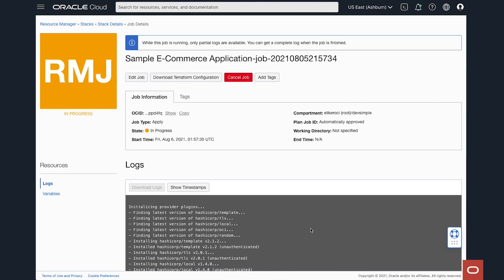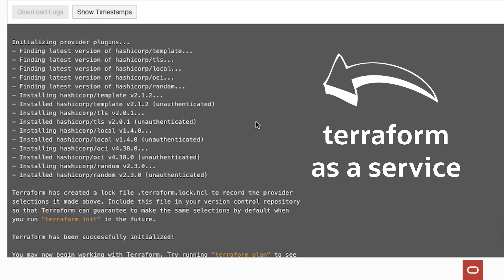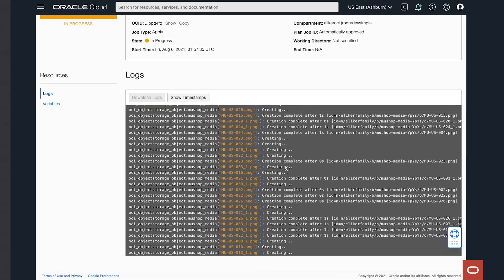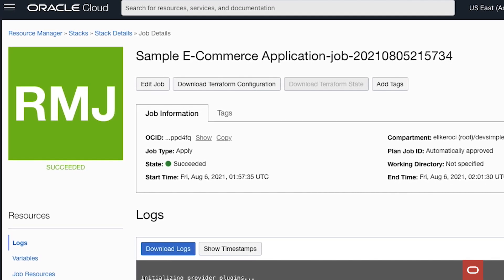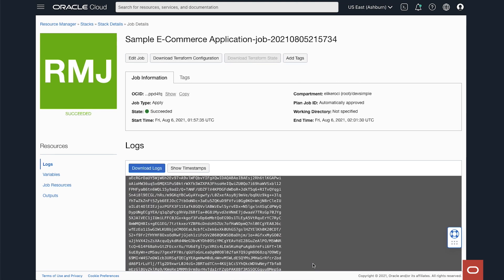That's where Oracle's Resource Manager comes in. It's essentially Terraform as a service that enables infrastructure as code. It takes away the mundane, routine tasks that I'd rather not do. With Resource Manager, the automation helps you release newer code more often because you can quickly and reliably create the desired environments, make whatever changes you want, and then wipe the slate clean and start over again.